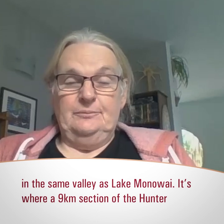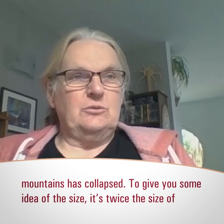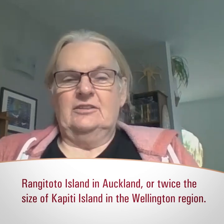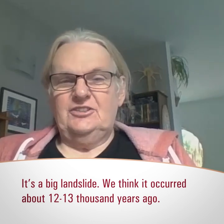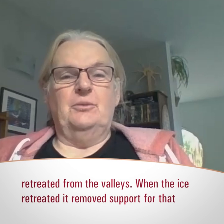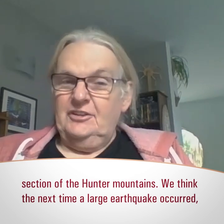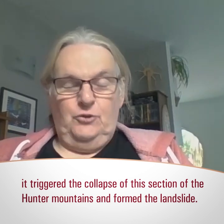A large waterfront landslide has collapsed. To give you some idea of the size, it's twice the size of Rangitoto Island, twice the size of Kāpiti Island in the Wellington region — so it's a big landslide. We think it occurred about 12,000 to 13,000 years ago, which is significant because that's the end of the last glaciation when the ice retreated from the valleys. As the ice retreated, it removed support for a section of the Hunter Mountains. We think the next large earthquake then caused the Hunter Mountains to fall down and form this large landslide.